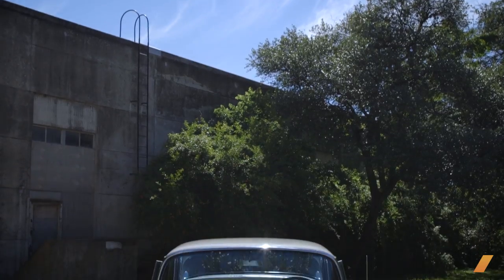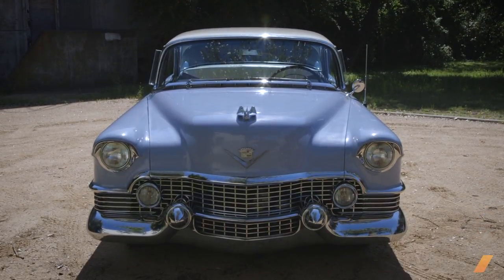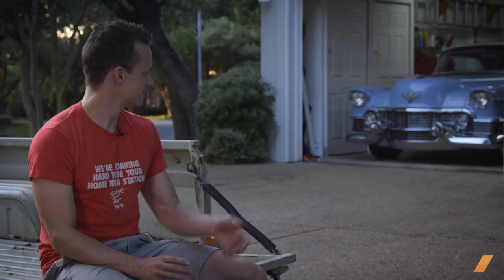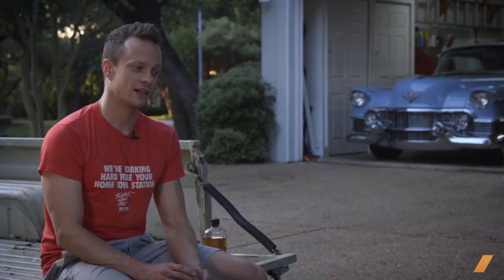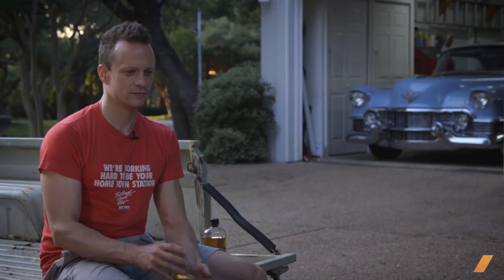I tend to associate the nicer cars that I have with whatever girl I'm dating at the time. That car is associated with a girl that's no longer around, and that triggered the usual behavior. As soon as she inevitably was gone, I put that car up for sale and said, this is what happens.